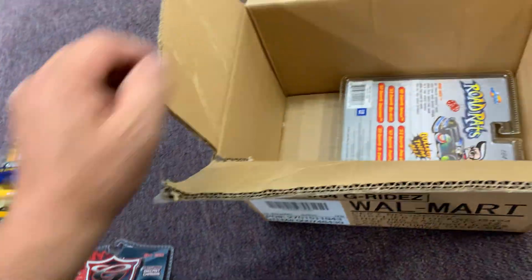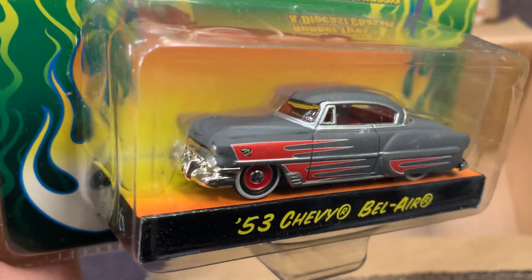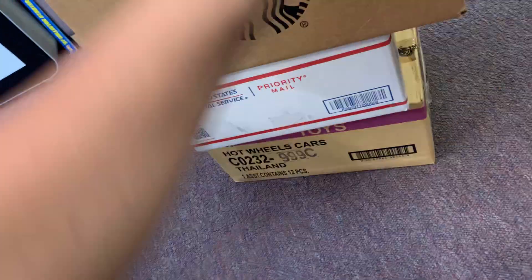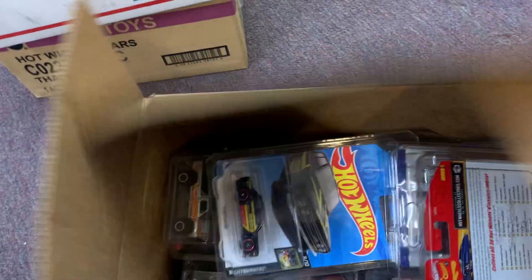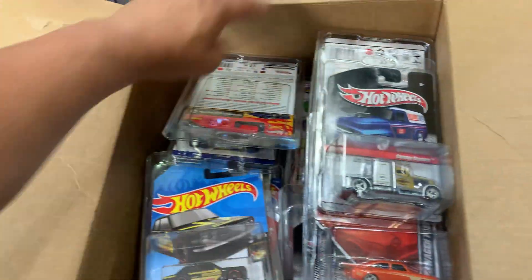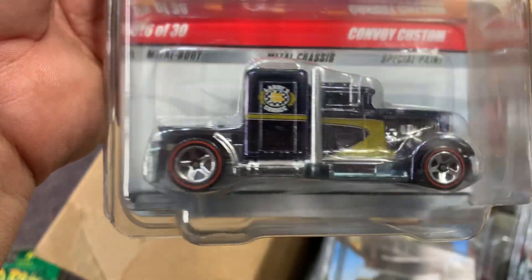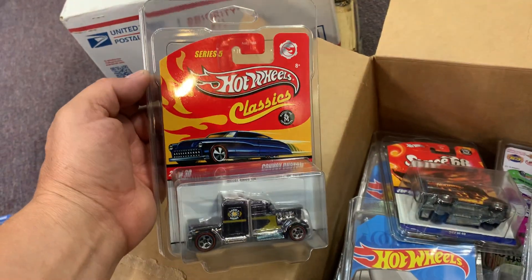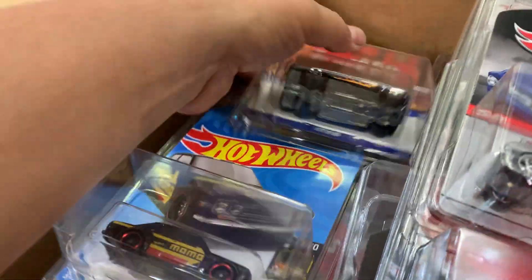Definite keeper! Look at that '53 Chevy Bel Air — nice. I wish I had a real one. This one's heavy — oh my god, good stuff in here! Look at this Convoy Custom — that's nice. It's gonna have a protecto too.